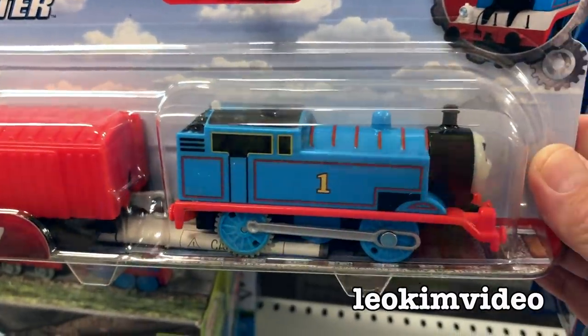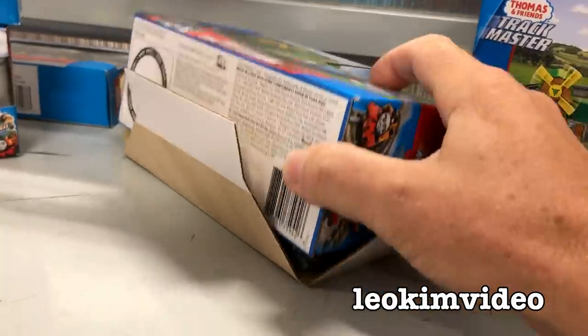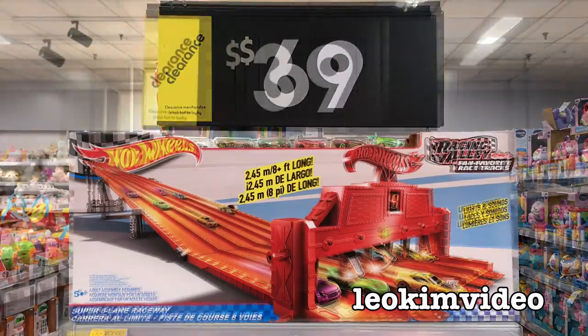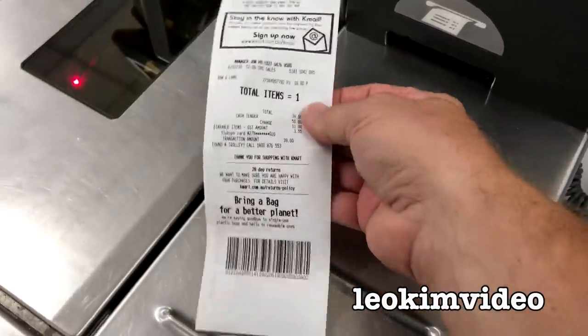Where I live, January tends to be the summer school holidays. Often the toy aisles have lots of children nagging parents for toys, though these days they play Fortnite. But what I've seen over the years is some of the best prices for toys happen as soon as the children go back to school. That's when you'll pick up the real bargains.